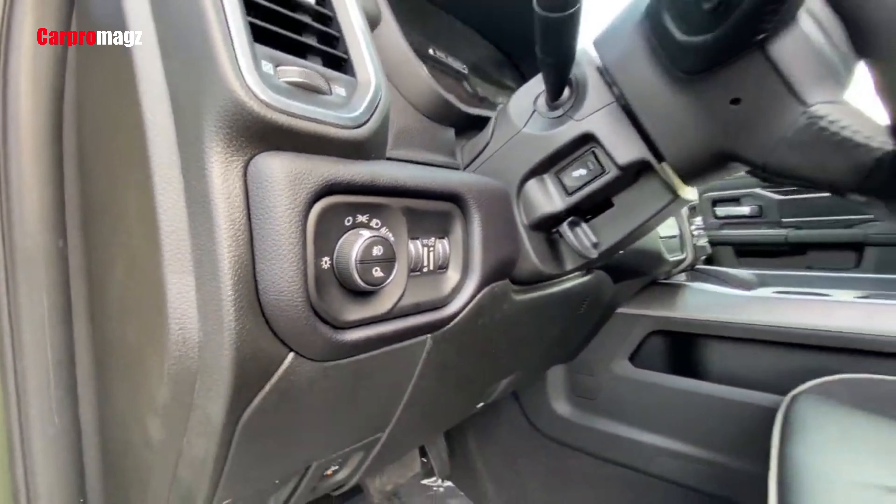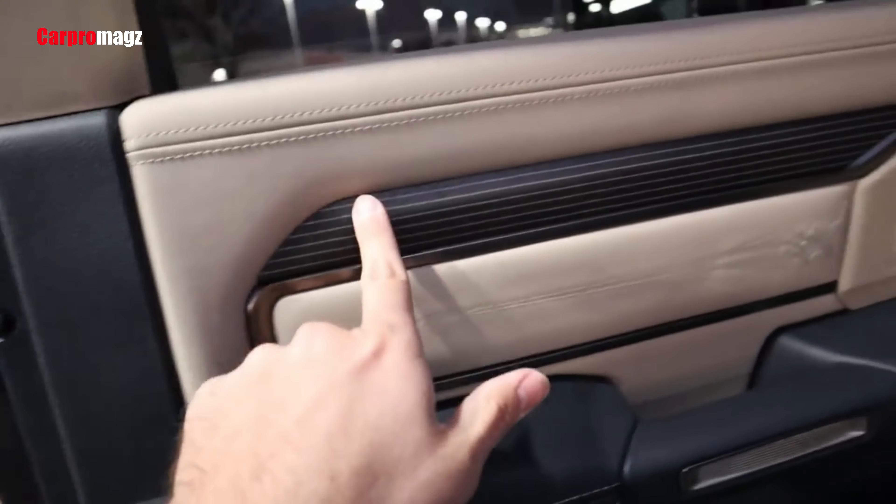This new air system filters 95% of air particulates, such as dust, smoke, droplets, and aerosols, resulting in the cleanest cabin air ever in a Ram vehicle.